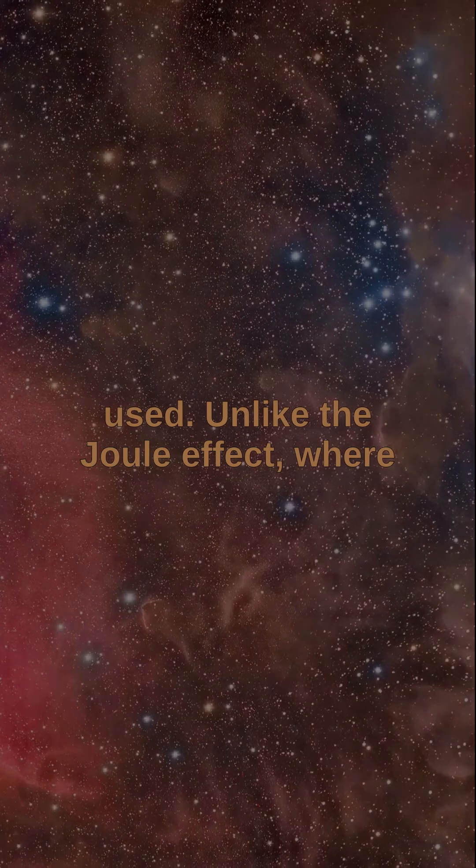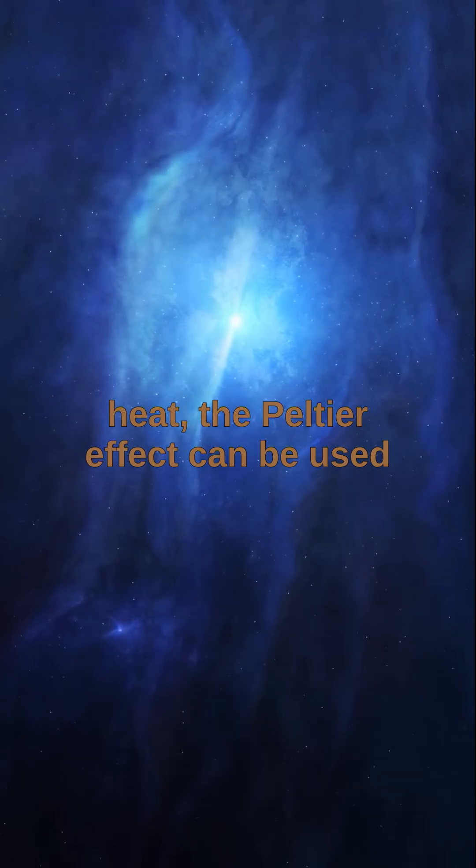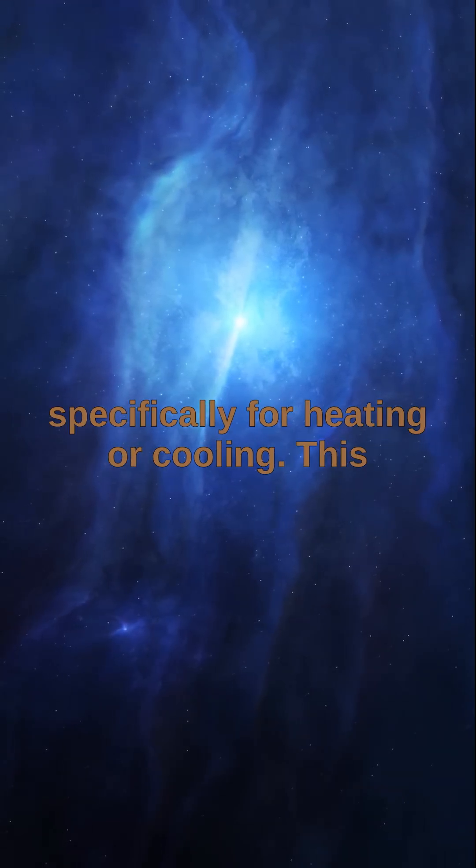Unlike the Joule effect, where electrical energy is always converted into heat, the Peltier effect can be used specifically for heating or cooling.